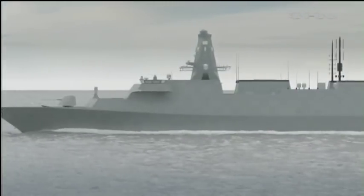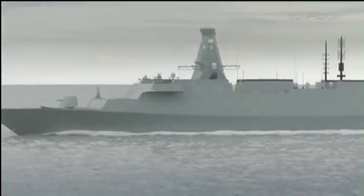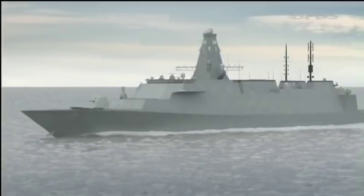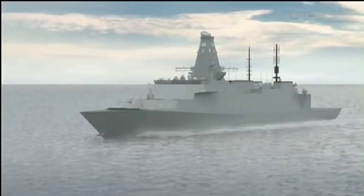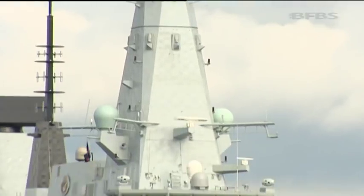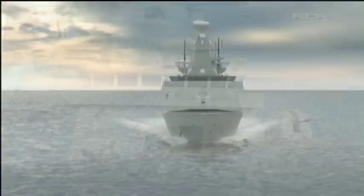We've seen computer mock-ups of the Type 26 before, but these latest designs, produced by BAE Systems engineers in conjunction with the MOD, finalise the baseline design of the class. It's said to be a sleek ship incorporating the stealth look which debuted on the now familiar Type 45. As with the destroyer, the Type 26 Global Combat Ship is designed to have a low radar profile.